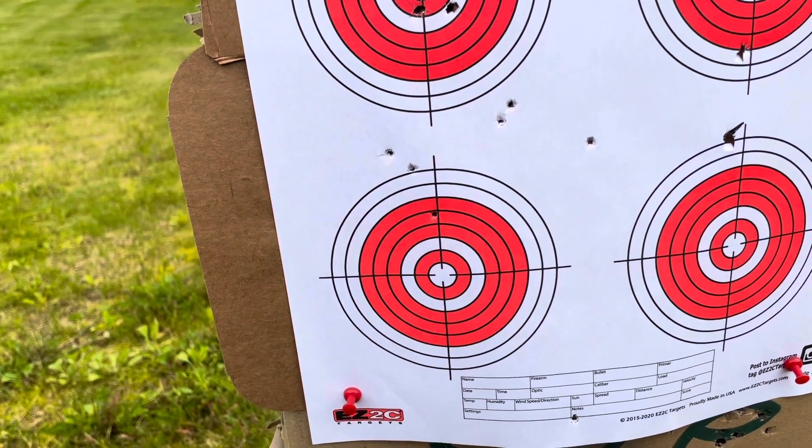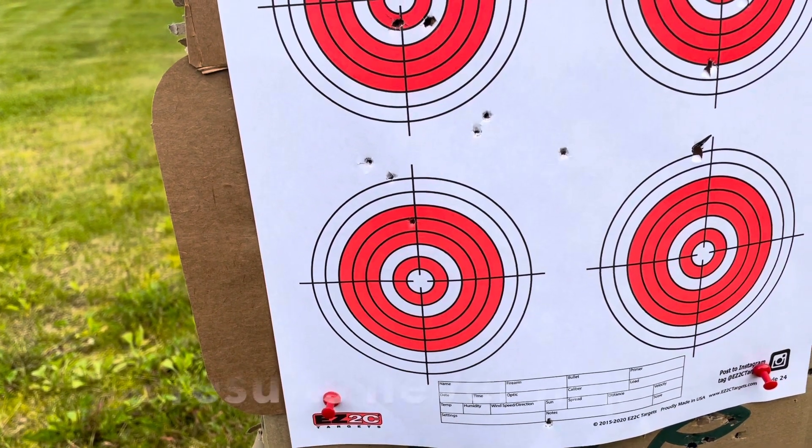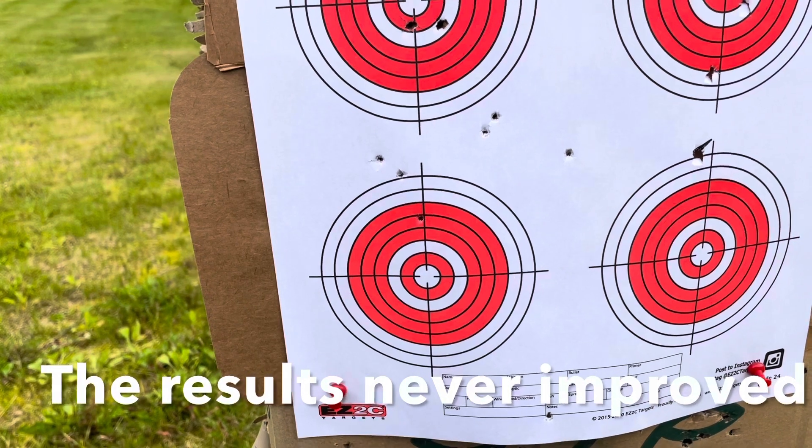I'm going to shoot some more at this target just to see what happens, and if the results are any different I'll add it to the video.